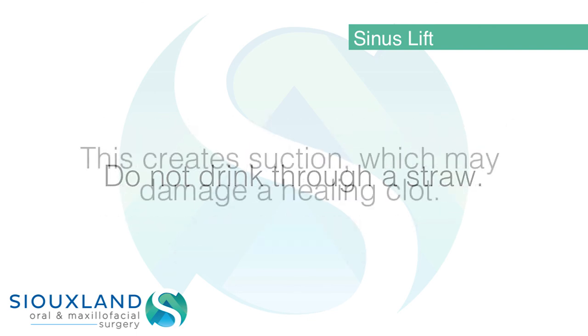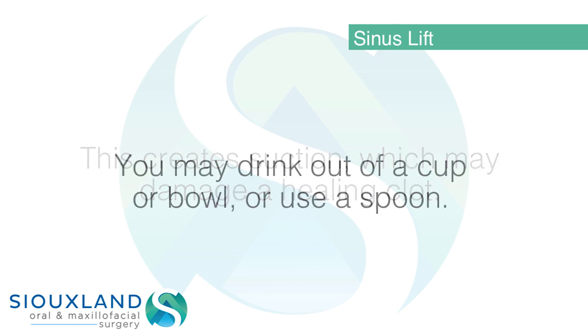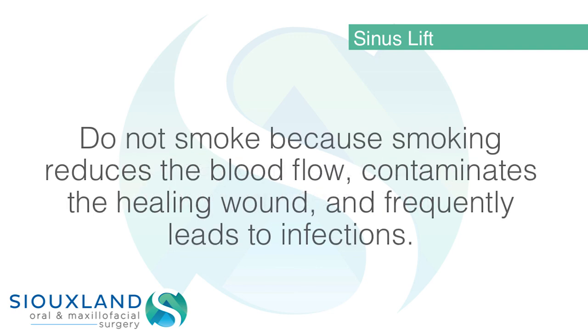Do not drink through a straw, as this creates suction which may damage a healing clot. You may drink out of a cup, bowl, or use a spoon. Do not smoke, because smoking reduces blood flow, contaminates the healing wound, and frequently leads to infections.